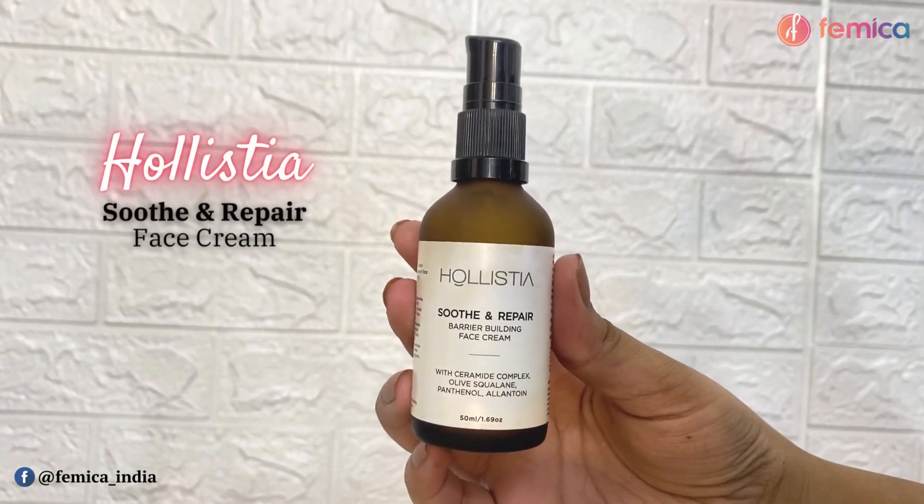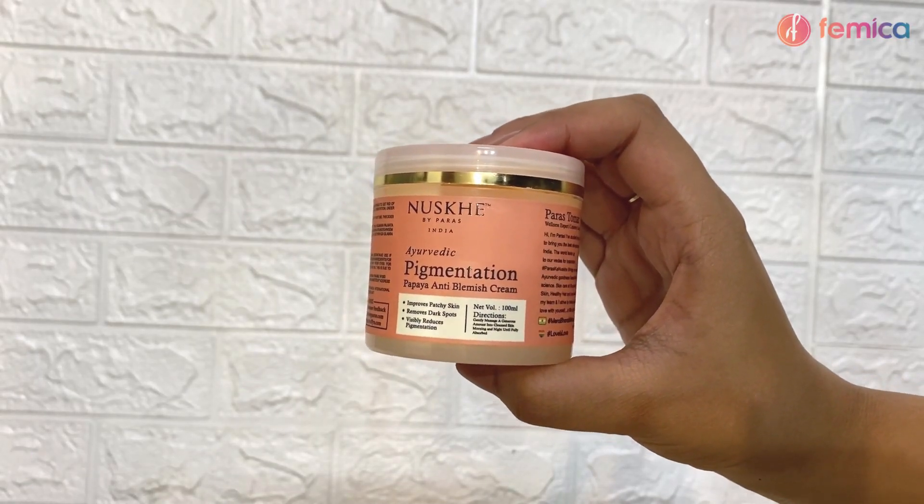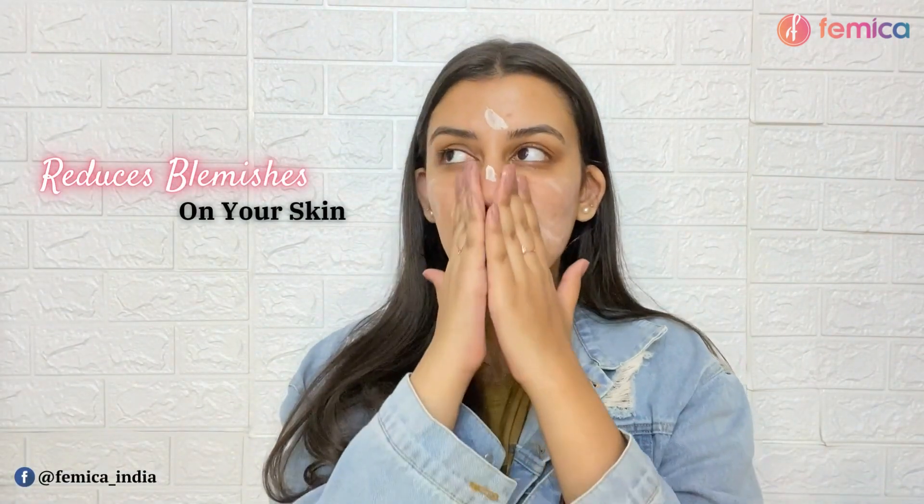I start off with skincare by applying the Soothing Repair Barrier Building Face Cream by Hollistia. I apply a generous amount and massage it really nicely on my face. Skincare and prep is really important before makeup, so I never skip a moisturizer. I also apply another one — this is the Nuskhe by Paras Ayurvedic Pigmentation Papaya Anti-Blemish Cream, which helps reduce blemishes on your skin gradually.